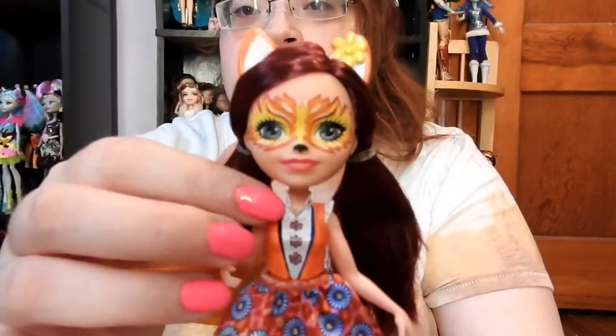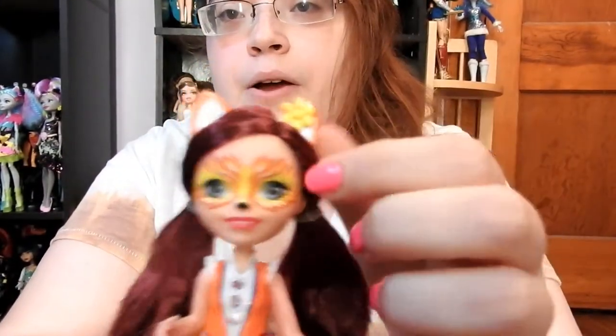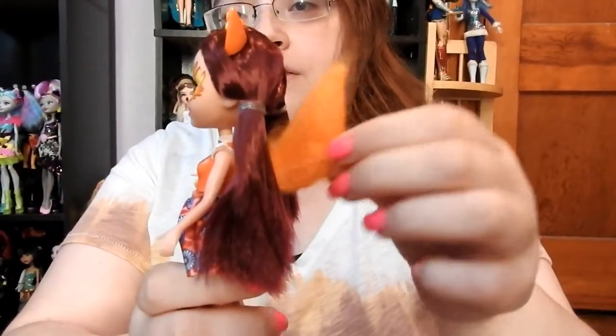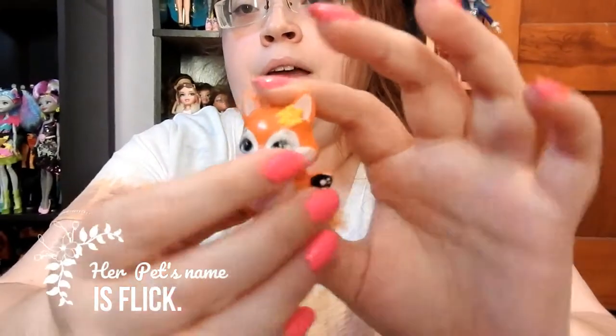Here is Flissy Fox. She has green eyes with red hair and a cute yellow flower. Her outfit has blue daisies on it, and she has really cute red shoes. She has a bright orange tail. Her pet has the same yellow flower and a bright orange tail.